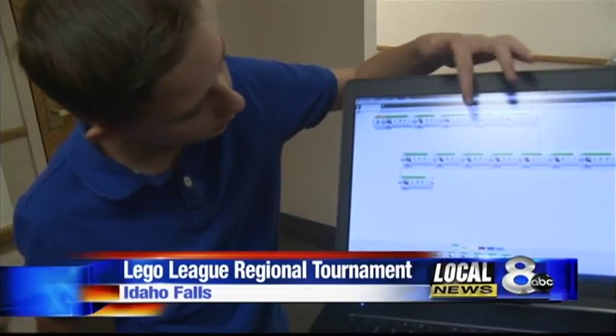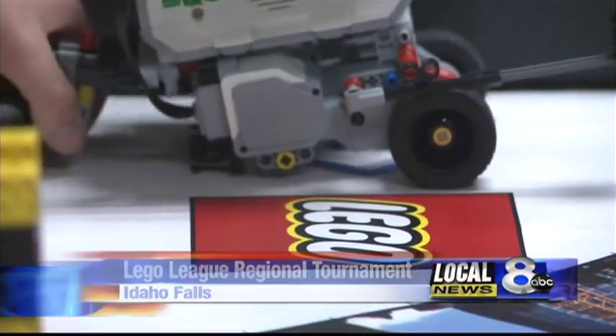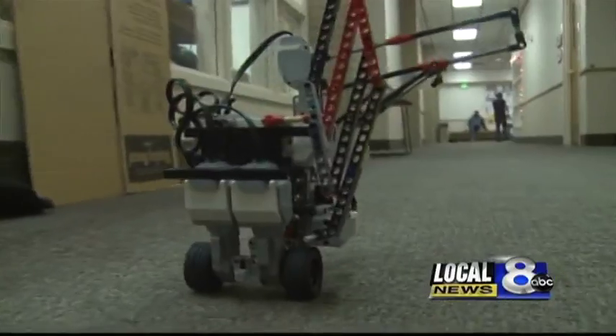And then it goes forward again for one rotation. For some, Legos build houses. For these students, they build robots.